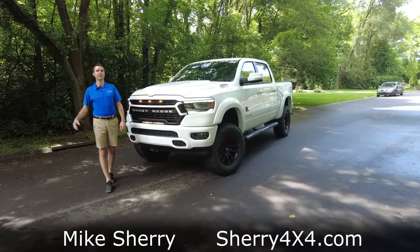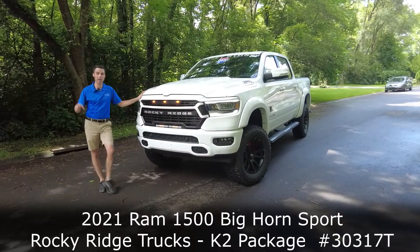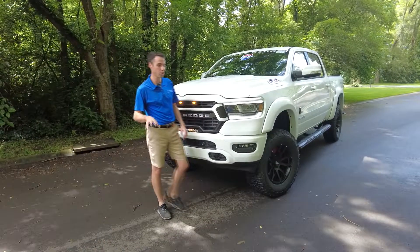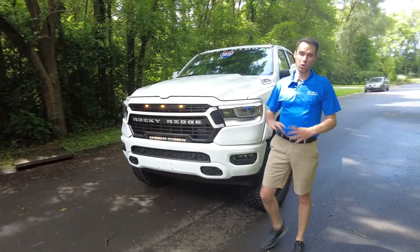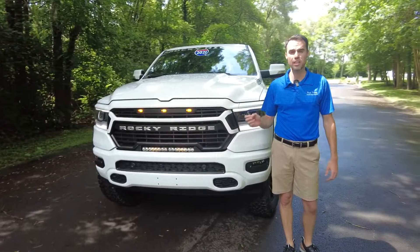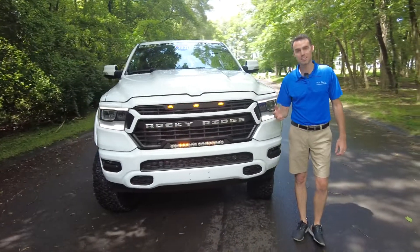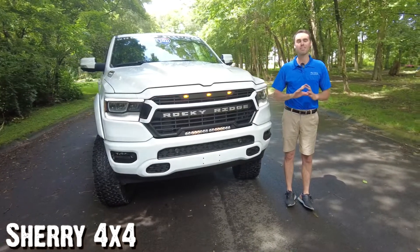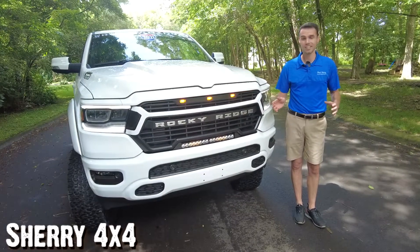Hey everyone, welcome to Sherry 4x4. Today, Brian and I get to show off this 2021 Rocky Ridge. It's a Ram 1500 with the Rocky Ridge K2 package, which we'll show you in depth today. Basically, this package gives you a fully lifted truck that's fully functional and fully compliant with all Federal Motor Vehicle Safety Standards. It's calibrated so your speedometer works, and it comes with a three-year, 36,000-mile warranty that mimics the factory warranty, giving you one of the best performance on and off-road pickup trucks on the market that you're not going to see in your neighbor's driveway.